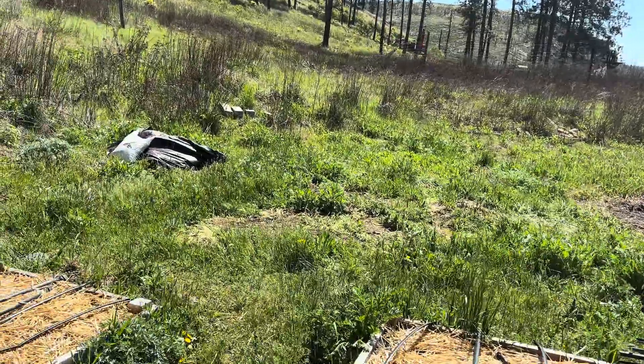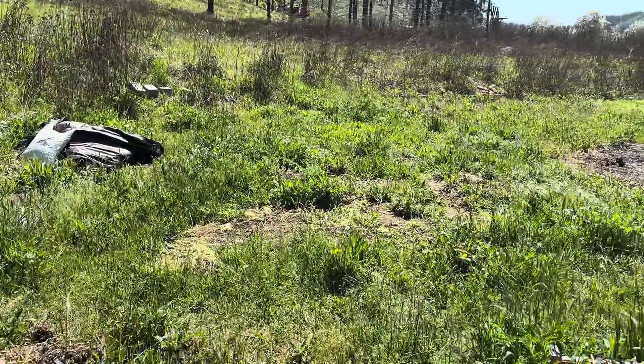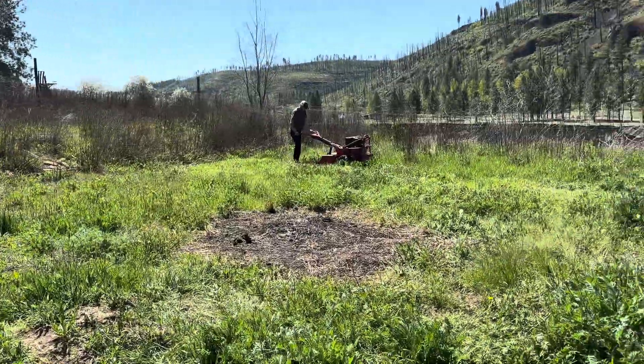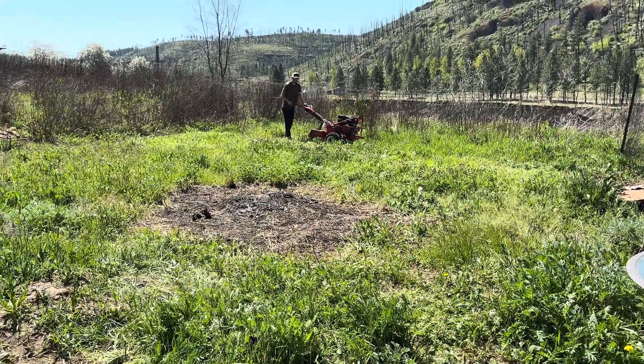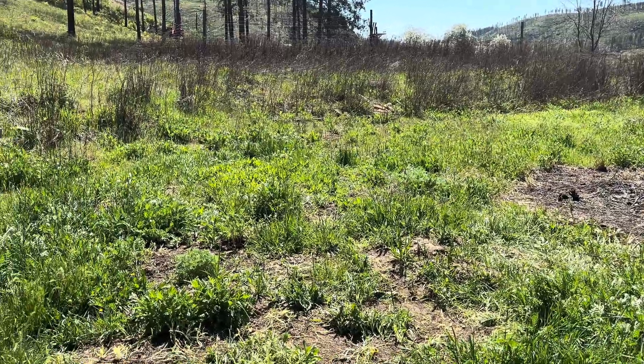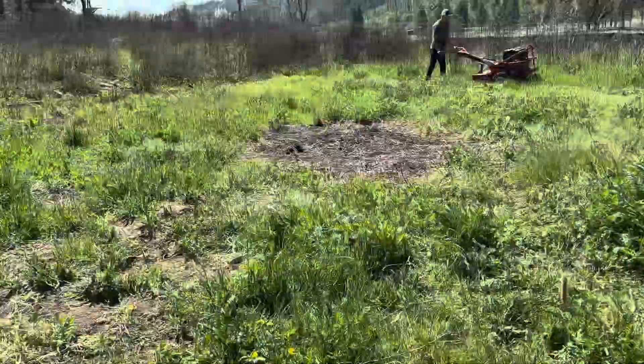This is the new garden space. As you can see, my husband has already started tilling. We had a burn last week, and this is all going to be a new garden.